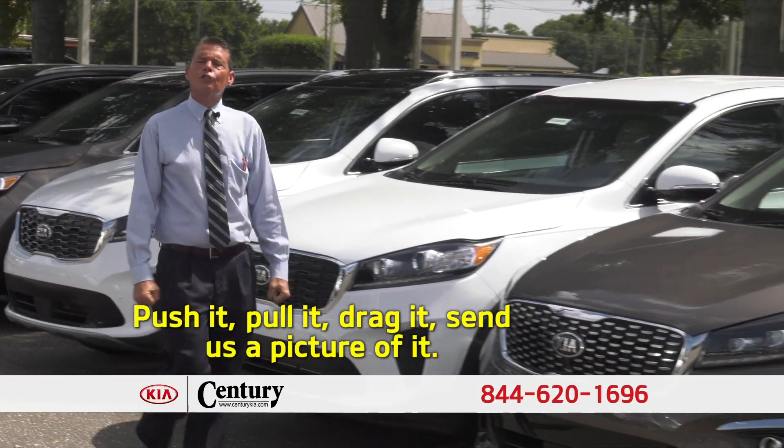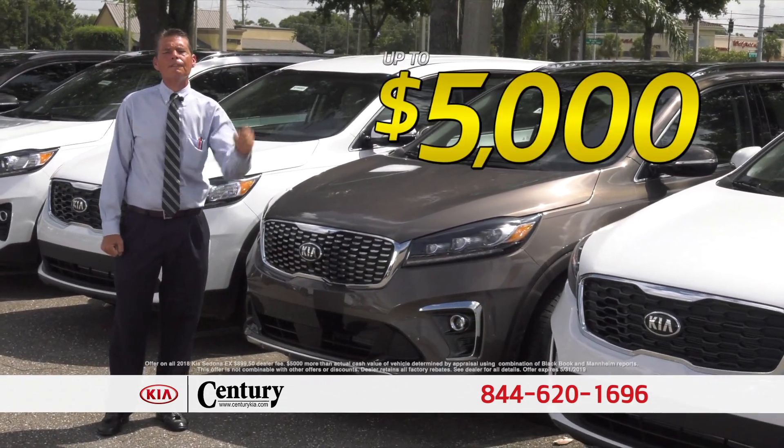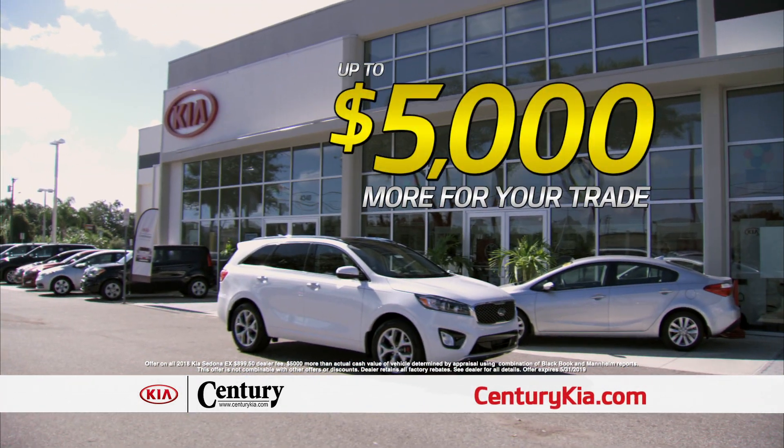Push it, pull it, drag it, send us a picture of it. This month at Century Kia, we'll give you up to $5,000 more than your trade is worth. Come in today and you're going to save thousands. And don't worry about your credit — we have a plan for everybody.